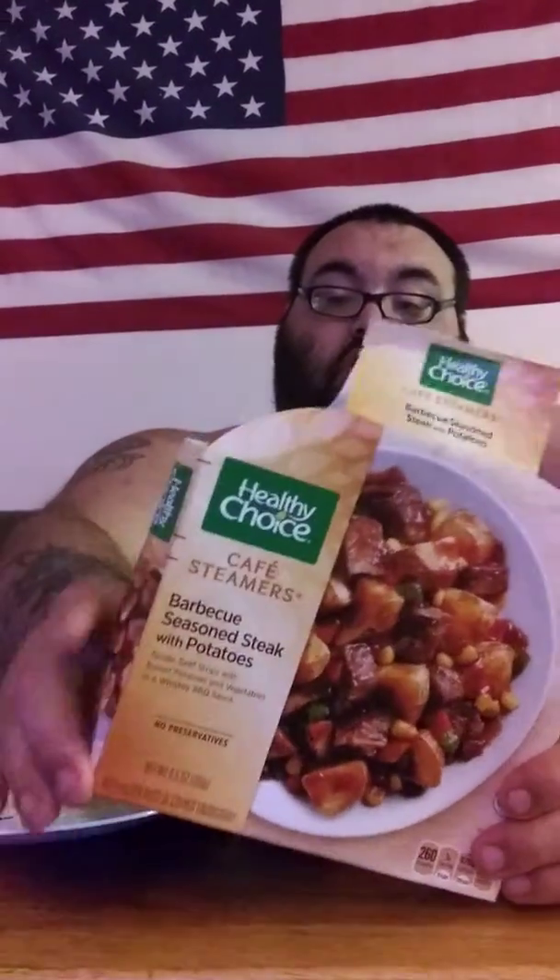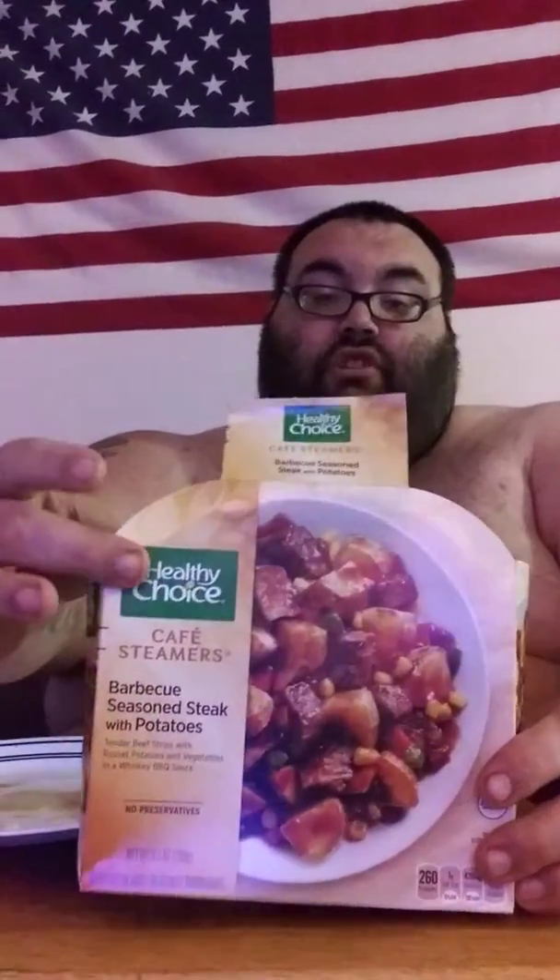What's up guys, another video with Healthy Choices right here — Healthy Choices in the corner. This one is barbecue seasoned steak with potatoes.